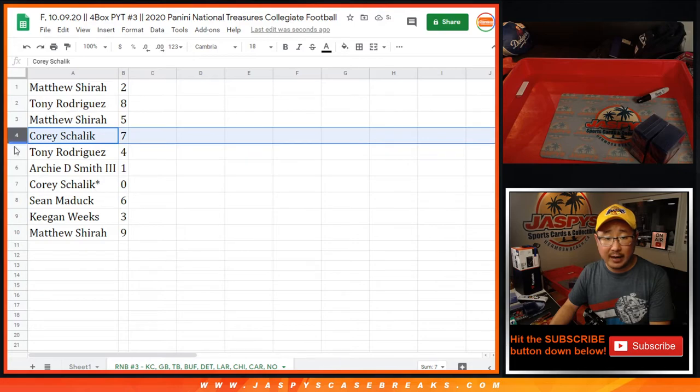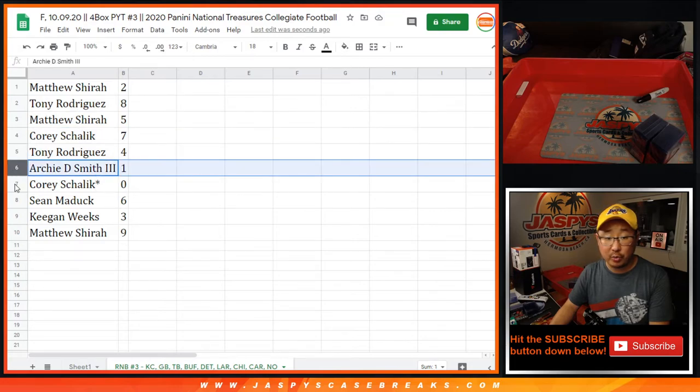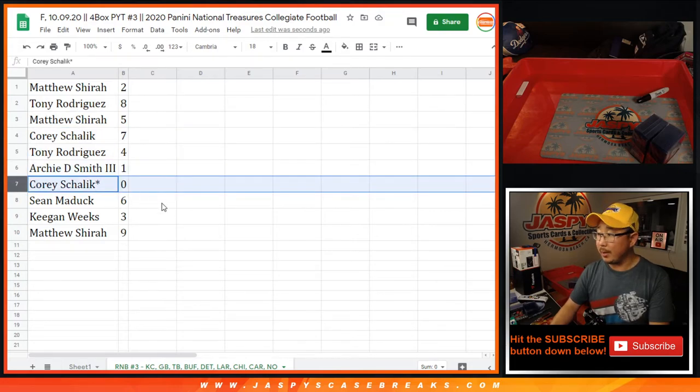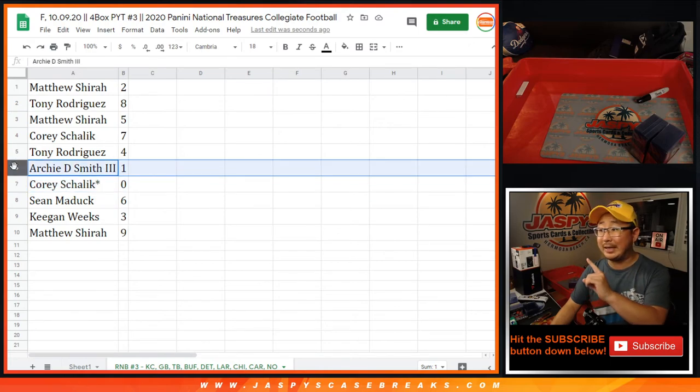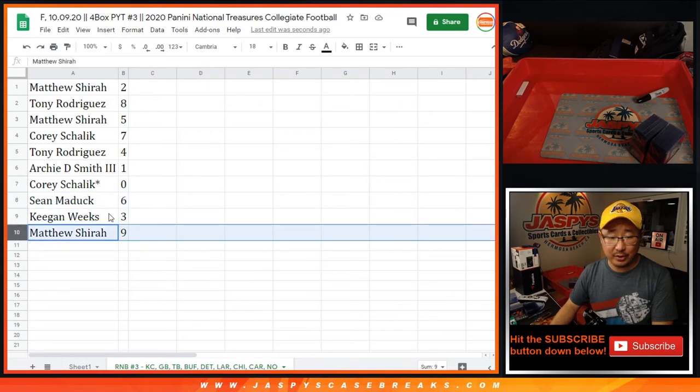Matthew with two, Tony with eight, Matthew with five, Corey with seven, Tony with four, Archie with one, Corey with zero. So Corey, you'll get any and all redemptions for all those teams listed there on the bottom tab, including one-of-one redemptions. But Archie, you'll still get live one-of-ones. Sean with six, Keegan with three.